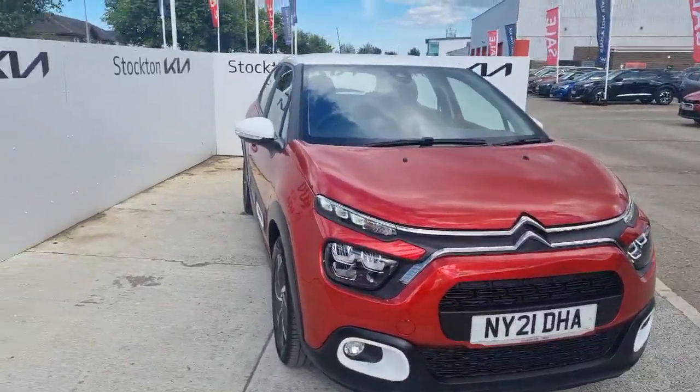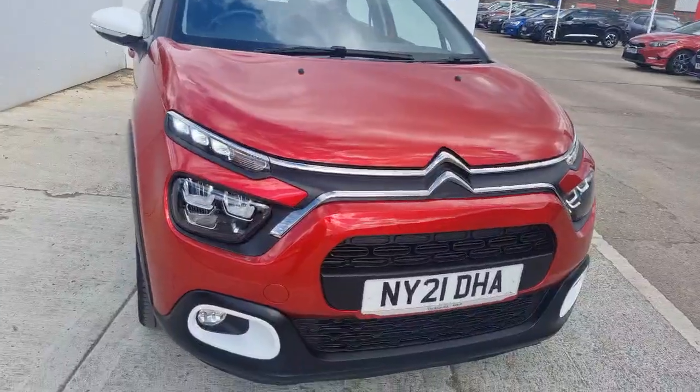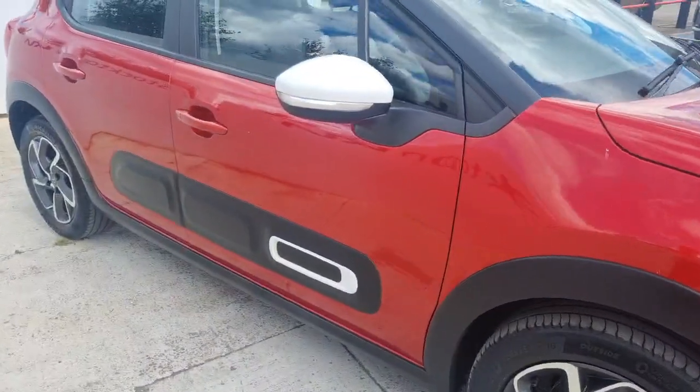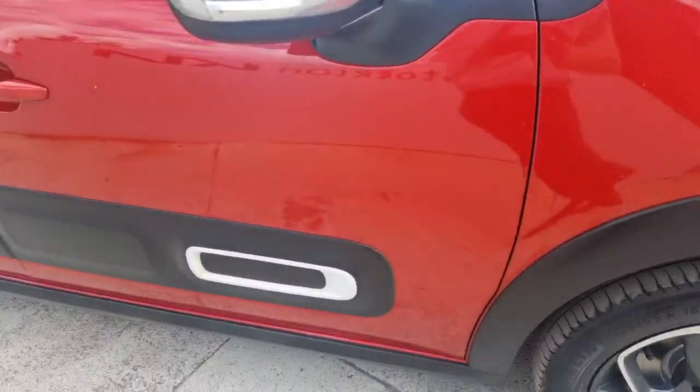There are lovely bits of contrast to the car — you've got the red against the white which is on the roof, the mirrors, and the fog surrounds as well. Really practical, nice and comfortable, good-sized family hatchback. Down the side, 16-inch alloy wheels, with the stylish side bolster and quirky white design on there.